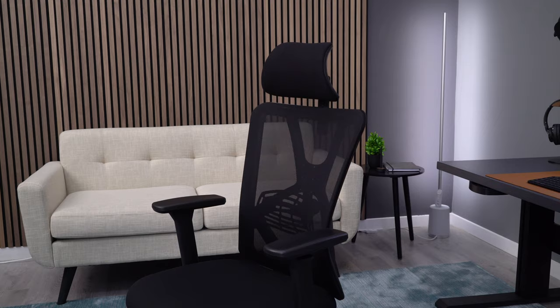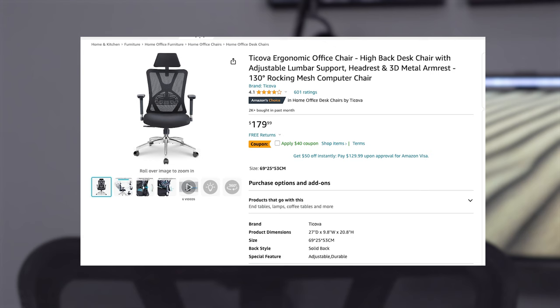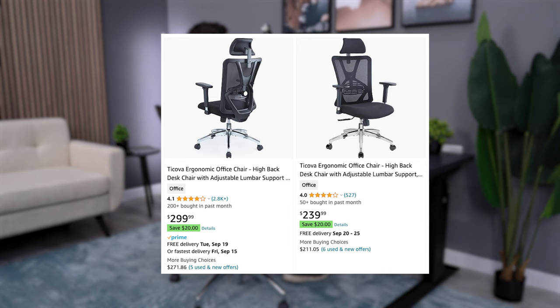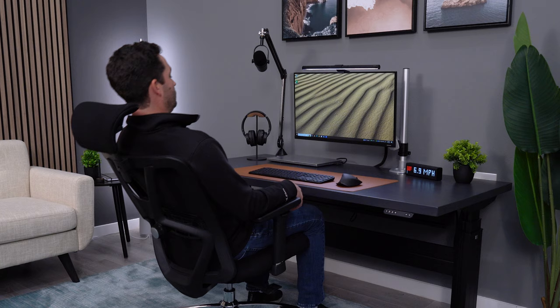My first pick is going to be the cheapest option on this list, which is the Takova Ergonomic Chair. This chair is regularly sold for $299, but often is on sale for as low as $150. There are usually multiple listings on Amazon for the same exact chair with different prices, so do a little digging before you just buy it for $299.